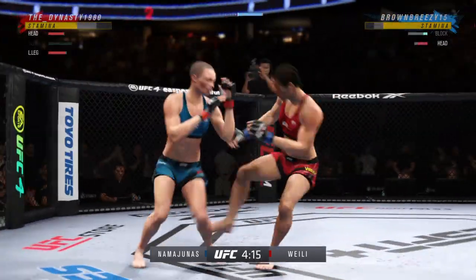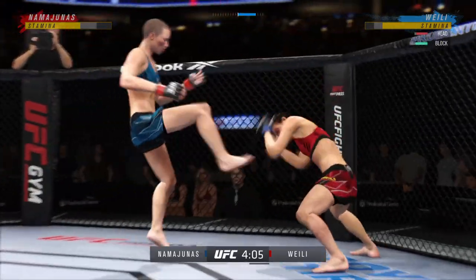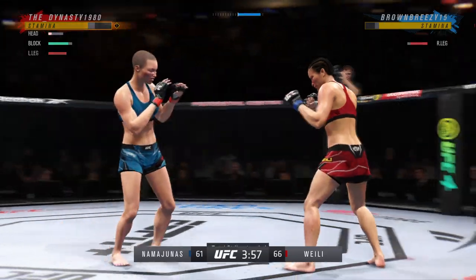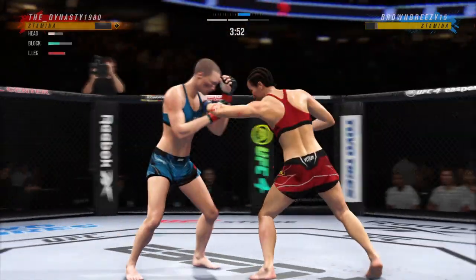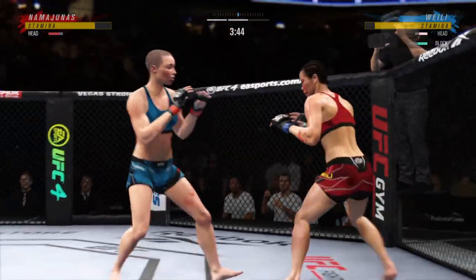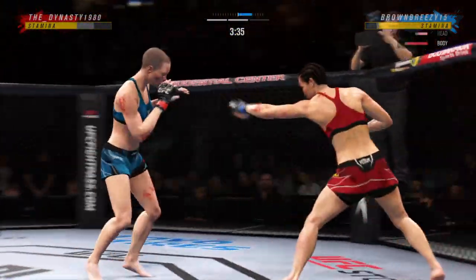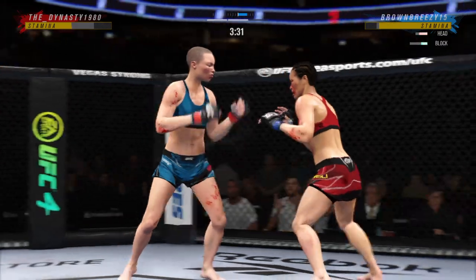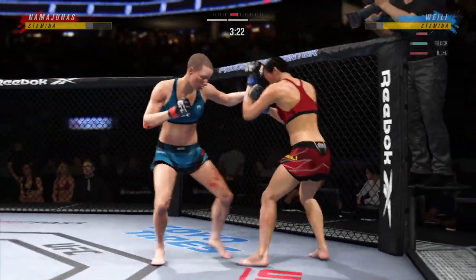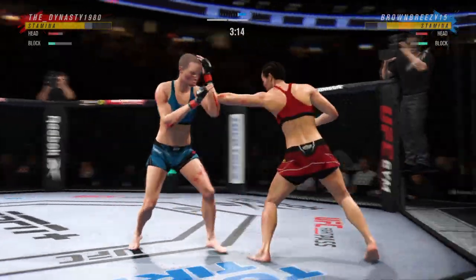A nice shot there defensively to raise the guard and prevent any damage. Those hands never leave where they're supposed to be, and if you do that, most times you will block the shot. She is such a diverse striker — that big strike landed, and it looks like she's gonna finish. 72 total strikes have landed for Wei Li-Zhang, still connecting at a 45% accuracy clip against Rose Namajunas.